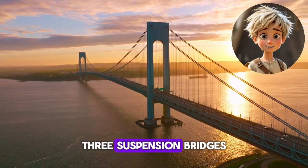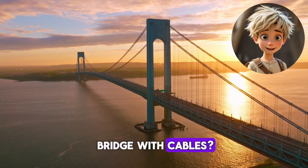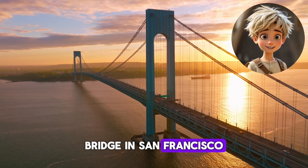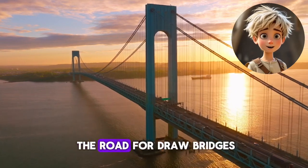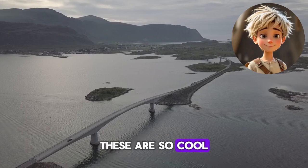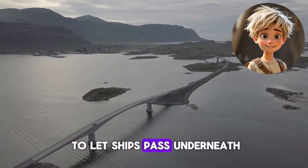Third, suspension bridges. Have you seen a bridge with cables? That's a suspension bridge, like the Golden Gate Bridge in San Francisco — the cables hold up the road. Fourth, drawbridges. These are so cool — they can lift up to let ships pass underneath.